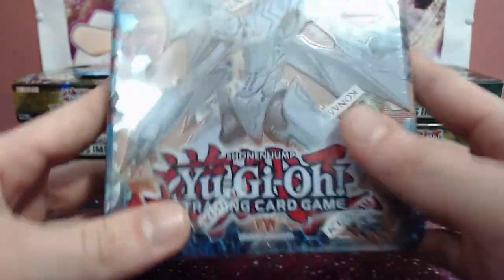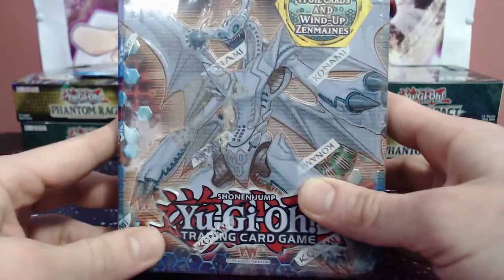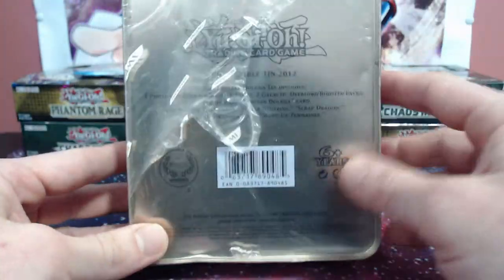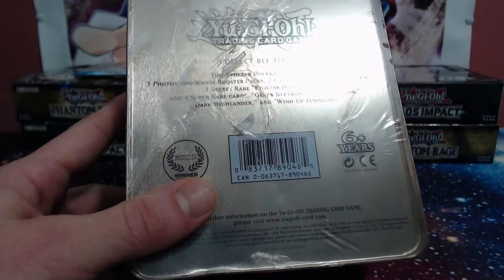Look how sketchy this thing looks - it's all nicked up here, it's open down here, the wrapper is completely halfway off on the back. Do you guys think the promos are gonna be in here? I haven't left the review on eBay yet. We're about to find out.